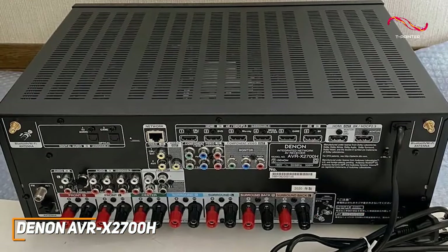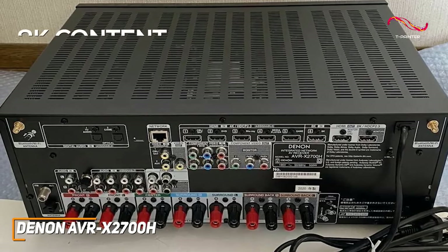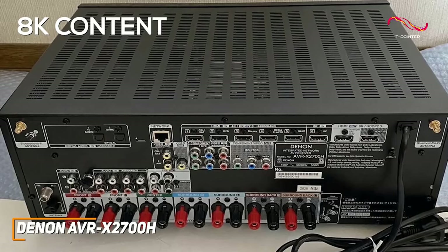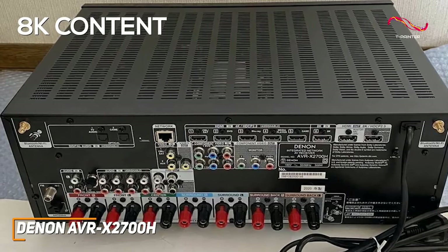It comes with 6 HDMI inputs to support your devices, including an HDMI 2.1 port that's compatible with 8K content and supports 4K at 120Hz, and variable refresh rate for next-gen console gaming.